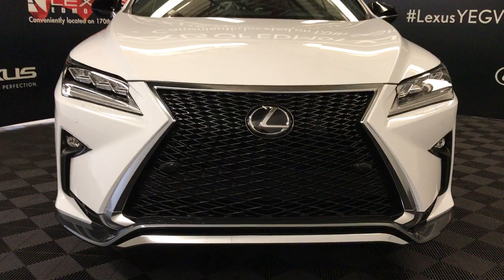So come on down to Lexus of Edmonton and check out all the new 2018 RXs.